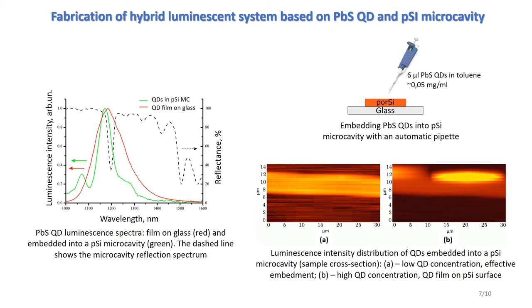The straightforward indication of the realization of such a regime is the narrowing of the luminescence spectrum of embedded quantum dots. This is due to the Purcell effect — an increase in the rate of spontaneous emission in the cavity and hence an increase in the intensity of luminescence at the eigenmode wavelength together with suppression at adjacent wavelengths. We observed during experiments a narrowing of the spectrum up to five times depending on the parameters of the oxidized microcavity.